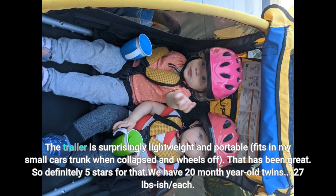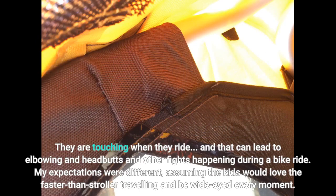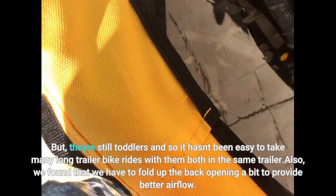We have 20-month-old twins, around 27 pounds each. They are touching when they ride, and that can lead to elbowing, headbutts, and other fights during a bike ride. My expectations were different — I assumed the kids would love the faster-than-stroller travel and be wide-eyed every moment. But they're still toddlers, so it hasn't been easy to take many long trailer bike rides with them both in the same trailer.